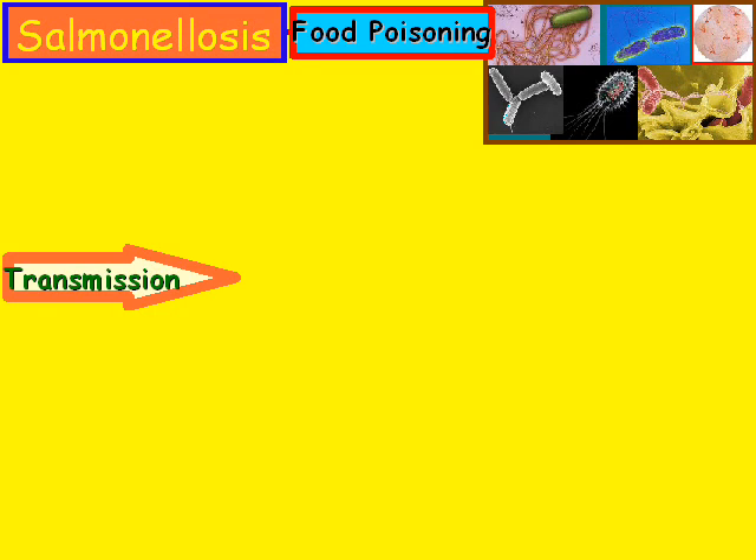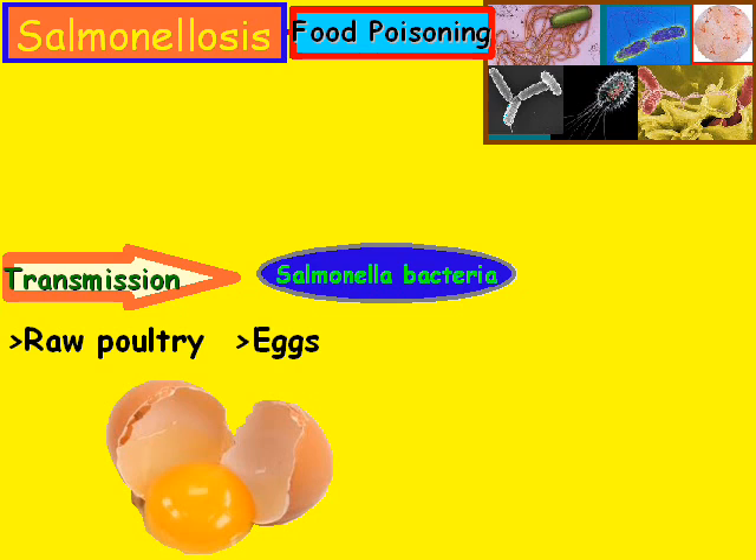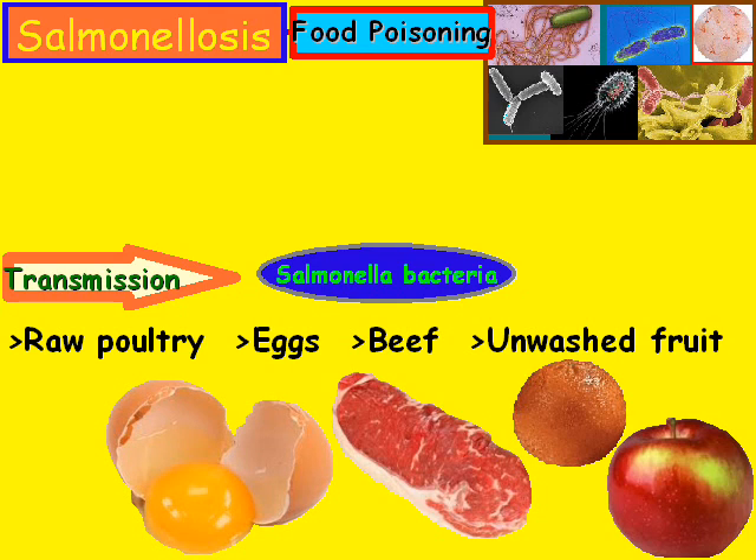How is salmonellosis transmitted? You have salmonella bacteria, and it can be found in food such as raw poultry, eggs, beef, and occasionally even unwashed fruit. So the salmonella bacteria can get into these types of food.